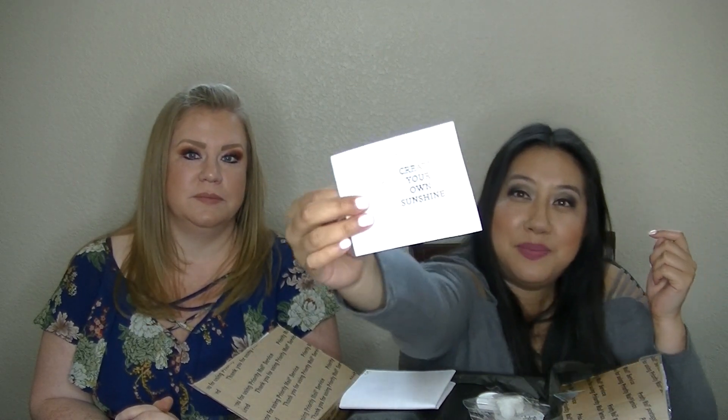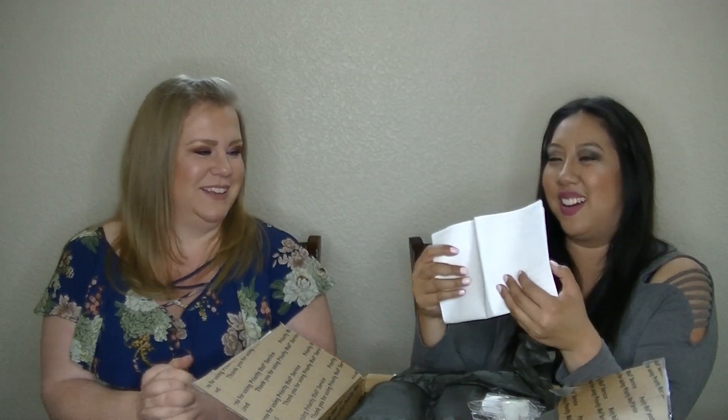The sticker says 'Create Your Own Sunshine.' Probably can't read that — can you read it now? Maybe close one eye. Show them the back.